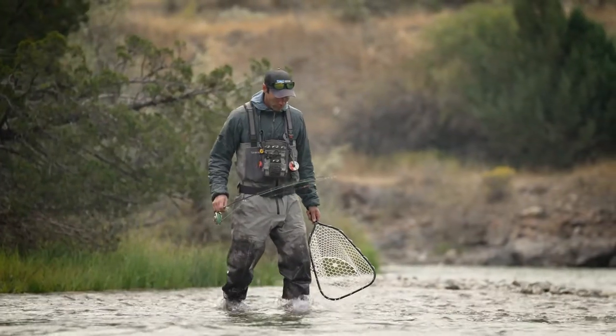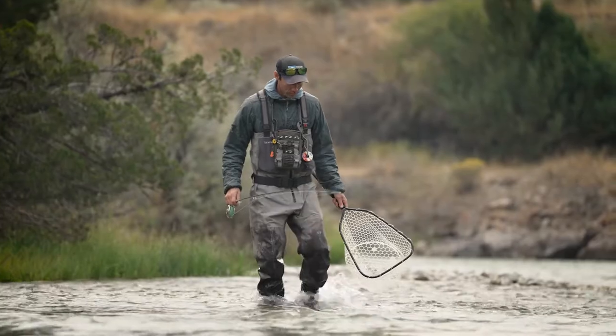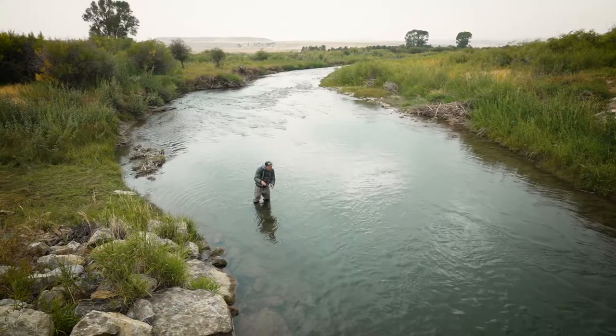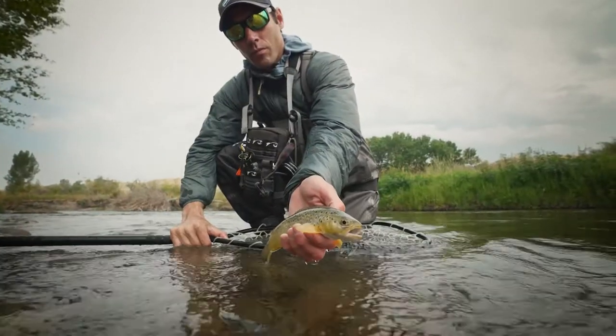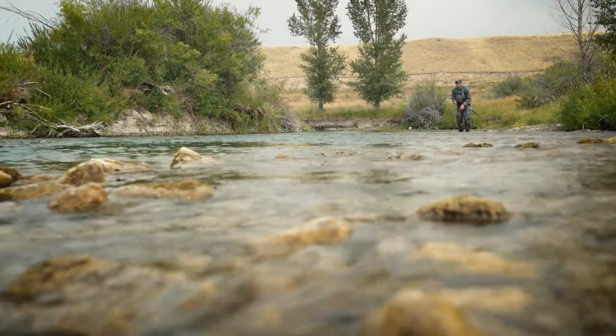In the headwaters of the Ruby you're going to find classic small stream mountain fishing. It's best fished in the warmer summer months once the snowpack has run off — those are the time periods when the fish are going to be more active. Fishermen can expect to throw a dry-dropper and have nice action.